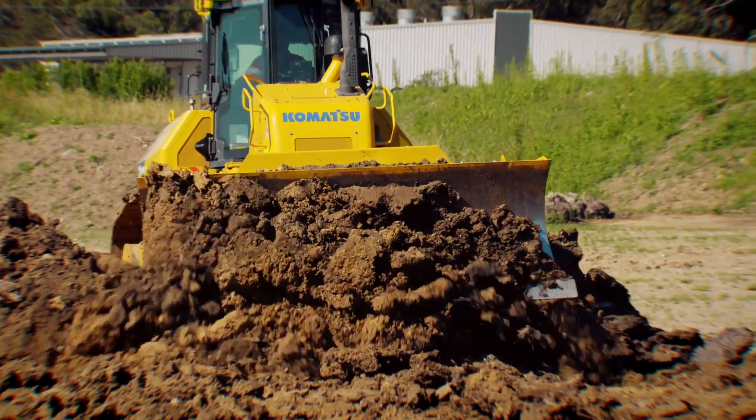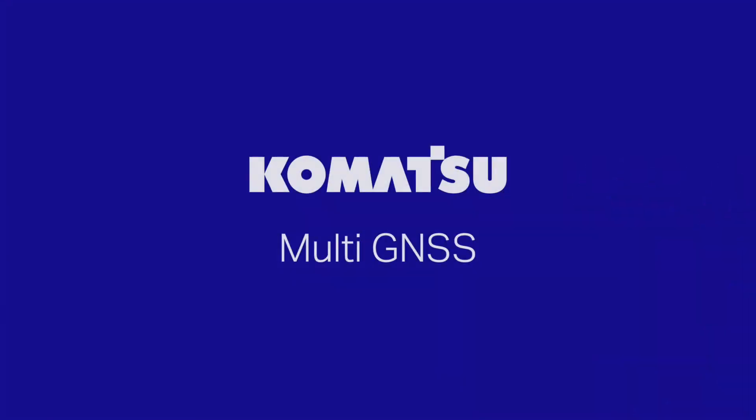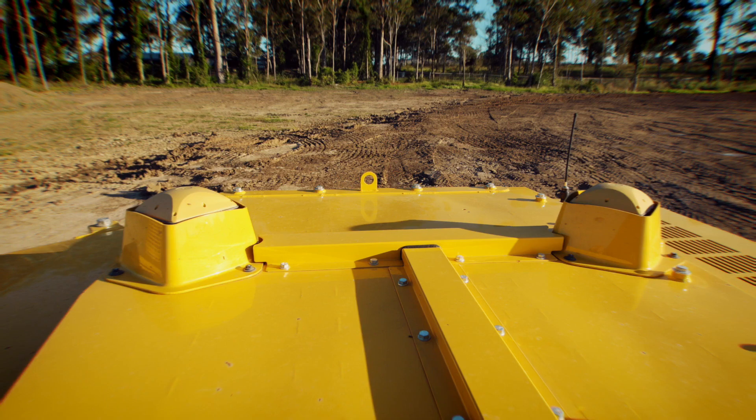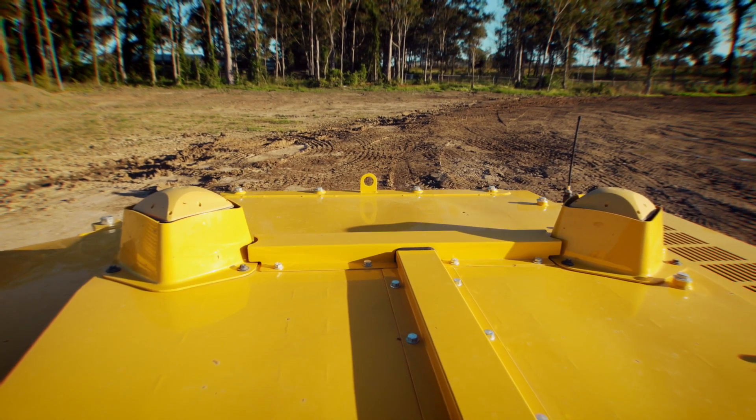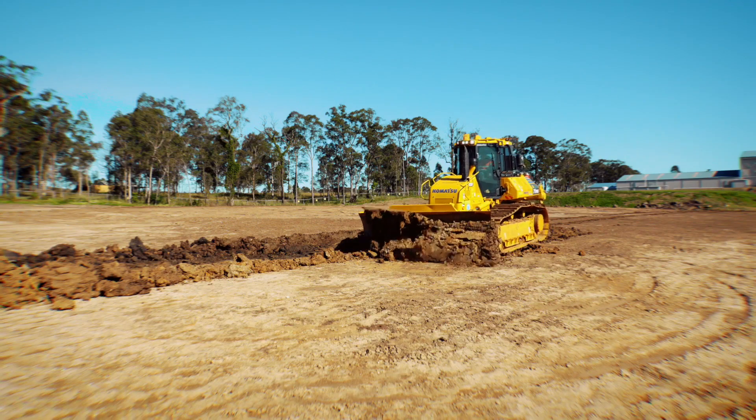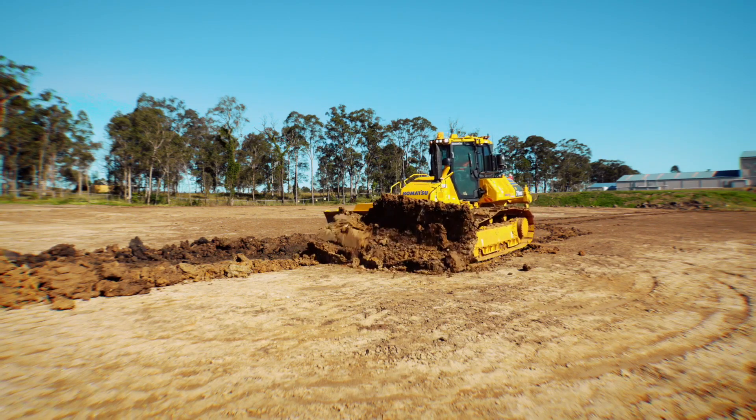All IMC 2.0 dozers now come with multi GNSS that picks up additional satellite constellations and with dual antennas, enabling increased cross slope accuracy and productivity over the entire job site.